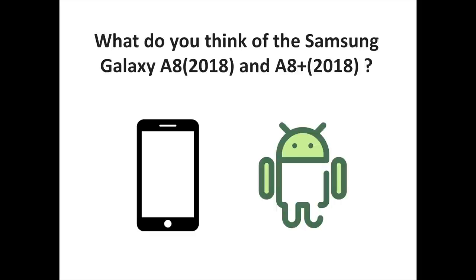What do you think of the Samsung Galaxy A8 Edition 2018 and A8 Plus Edition 2018? To discover more Android and Samsung related content, don't hesitate to subscribe to the S Sorrells channel.